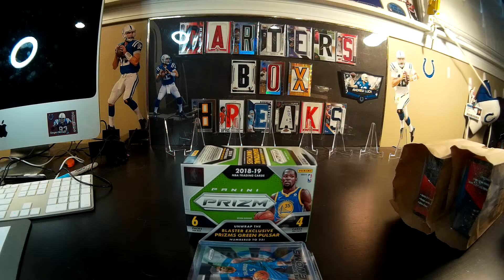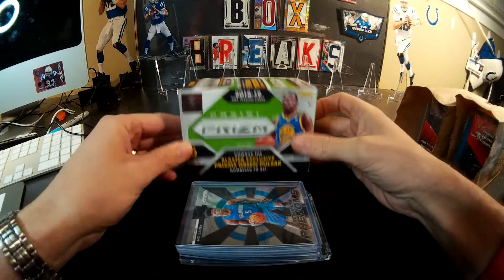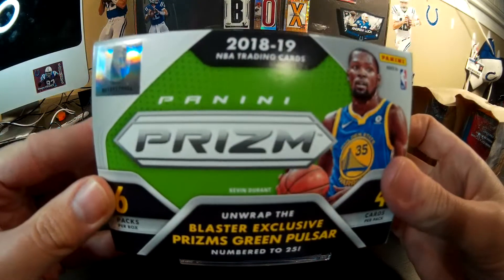Hey, it's Carter from Carter's Box Breaks. This is Carter's Dad from Carter's Box Breaks. We just got back from our hobby shop where it was National Hobby Day for our shop. We got some free stuff and we just wanted to show you what we got. We also bought some stuff too.